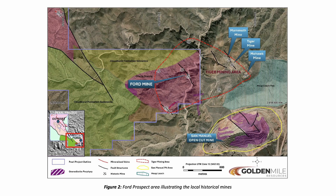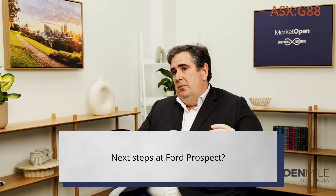it also had gold running up to half an ounce a tonne, which is extremely encouraging for moving forward with our Ford Works program. The next step is to do detailed geological mapping and channel sampling across that altered zone as a precursor to moving into a drilling program.